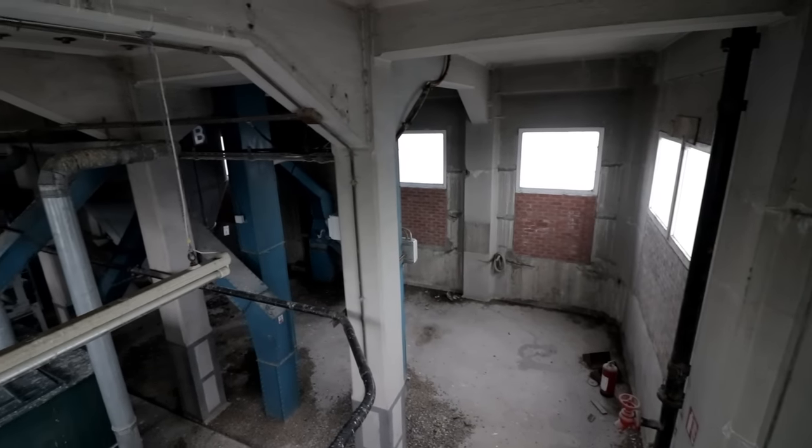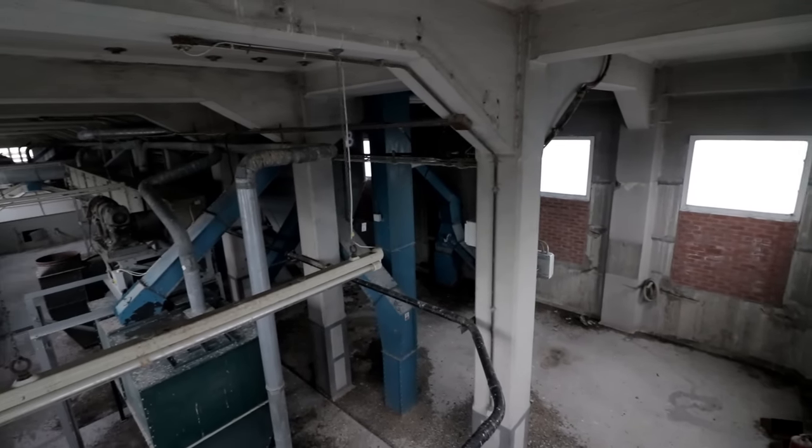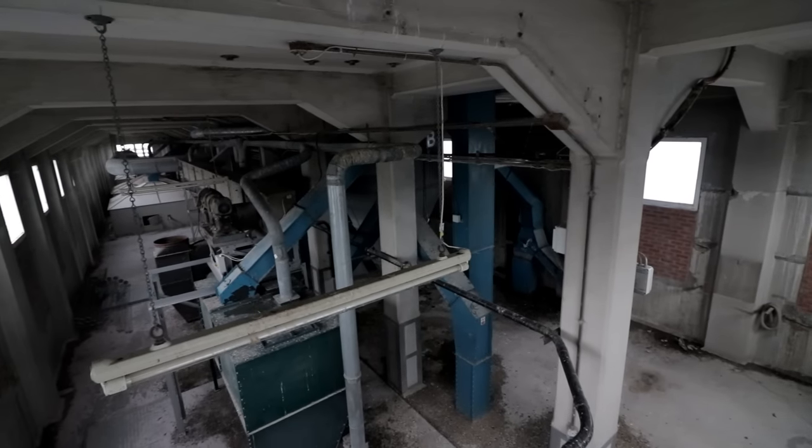Once we had discovered the interesting motor hall on the highest level, we began to go down the ornate spiral staircase to see what else we could find.